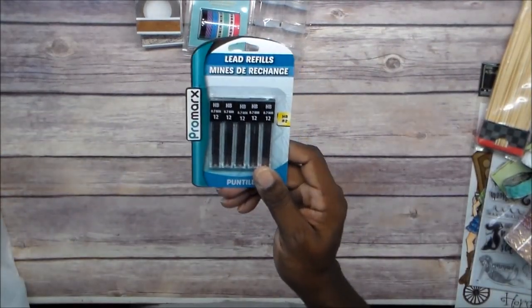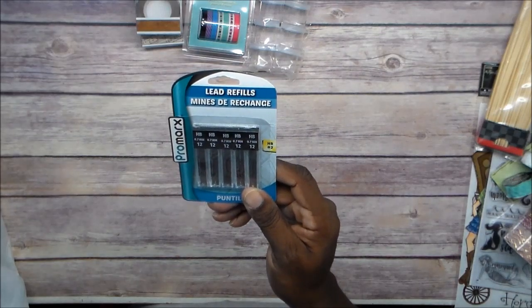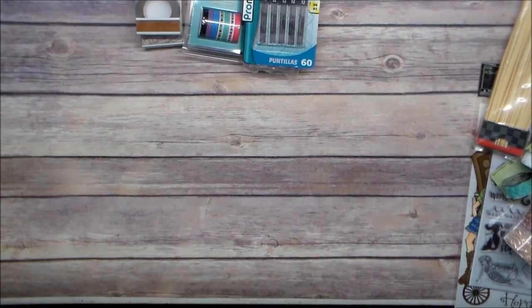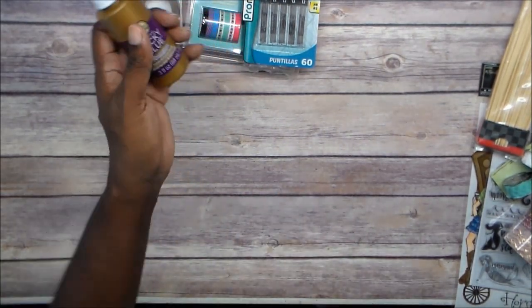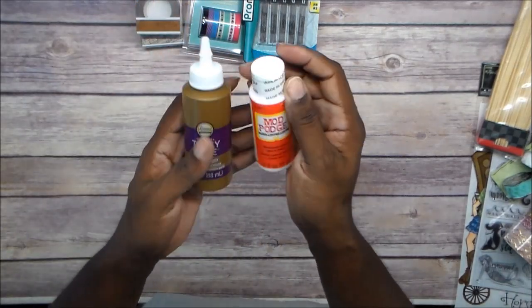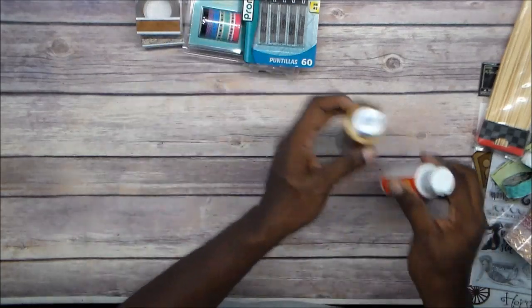I got some lead refills — I have a lot of mechanical pencils so I got some more of those refills. I already have some of this but I love this stuff — I got some tacky glue. I don't know how many I already have, but I'll have it when I need it.